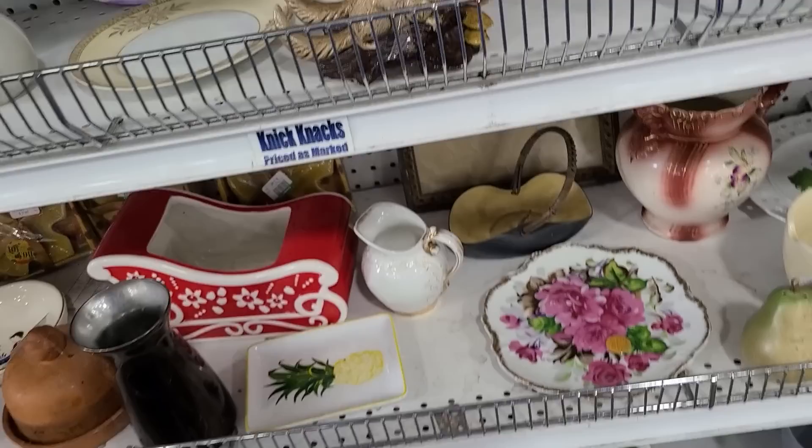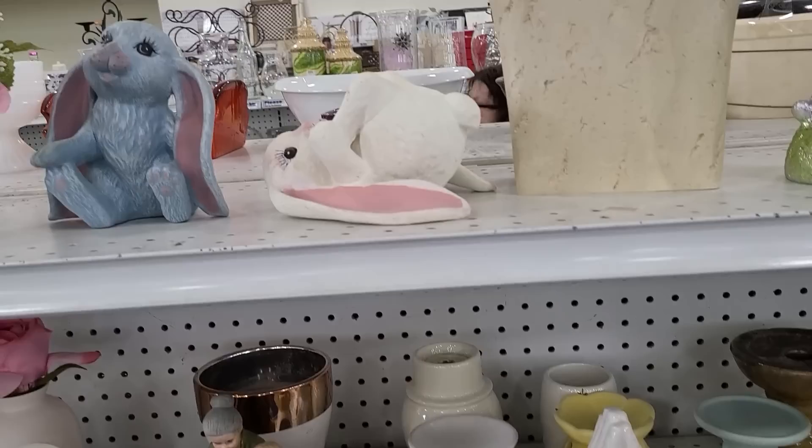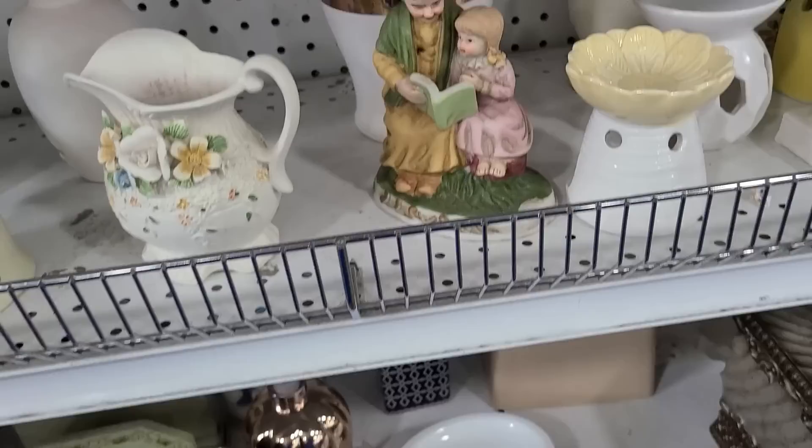There's a pineapple plate, ballerinas there, more candle holders, and some floppy bunnies. Floppy bunny. There's those people reading a book. Yeah, this is sort of unimpressive — lots of stuff I don't want.